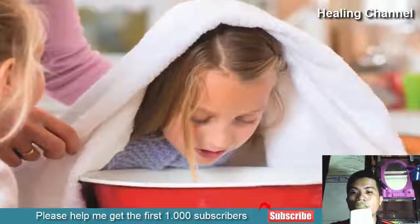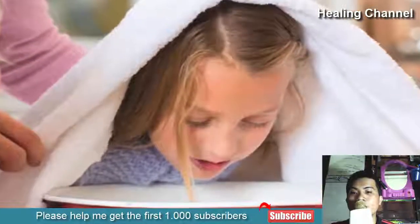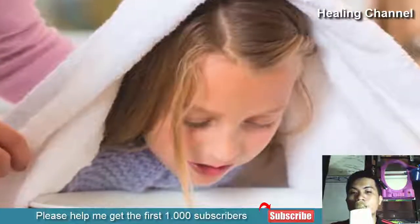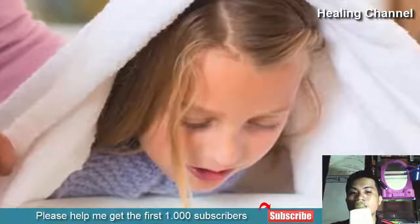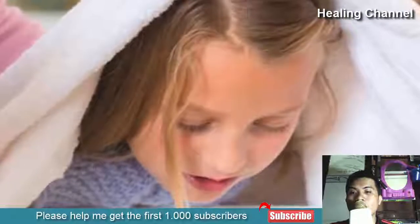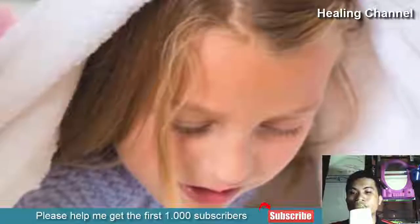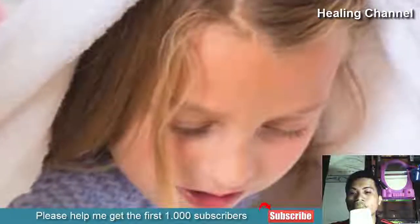10. Steam inhalation. Steam is surprisingly one of the more effective ways in relieving chest congestion and productive coughs, as it helps to relax the airways and promote the thinning of mucus which can easily be expelled via the nostrils and mouth. While it only provides short-term relief, it is one of the easiest home remedies to enact right now. Plus, its safety is unmatched and can be used in adults and children alike.